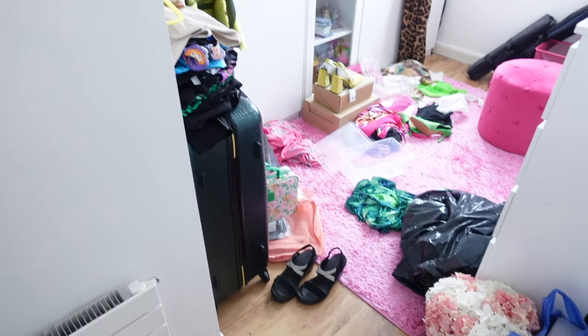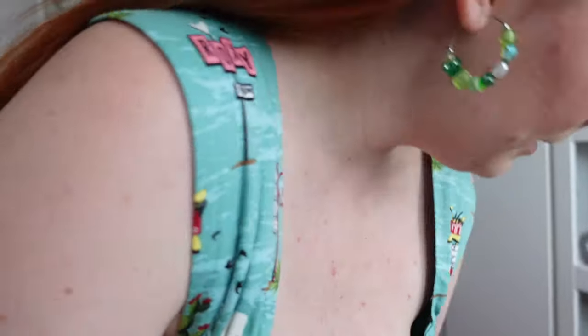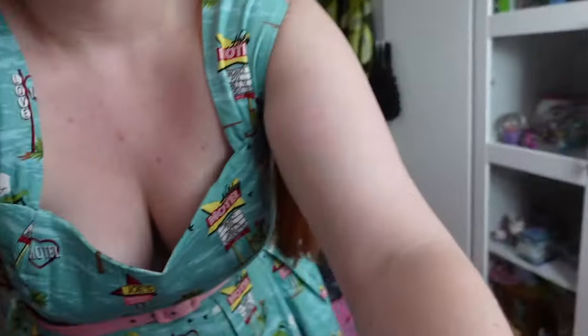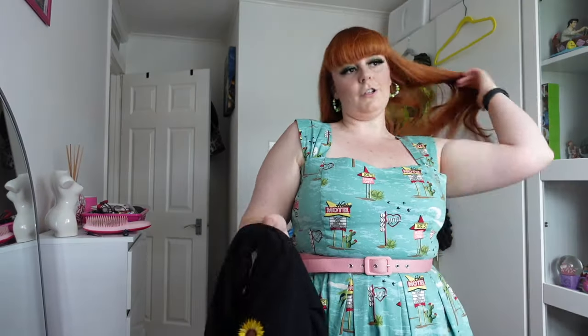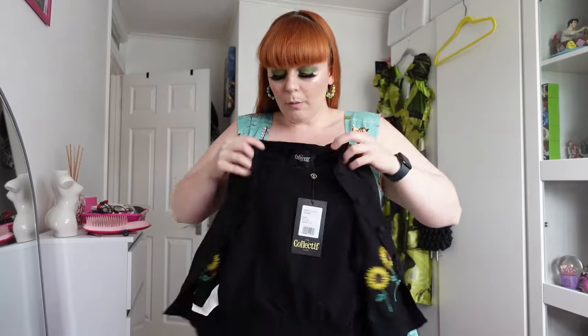I need to start tidying up the house — I've literally made such a mess. My room needs to be cleaned and dusted. I'm going to quickly tidy this room and dust it a bit later. There's also a cute cardigan that was in the sale for £30 — it's a bit pricey but they only had sizes 8, 10, 12, and 14.